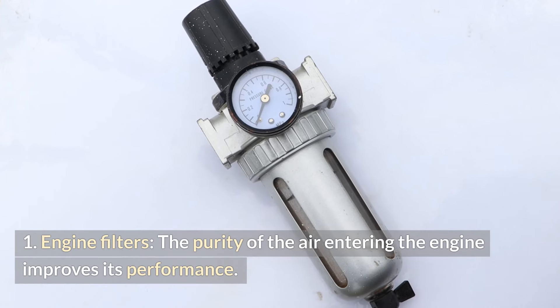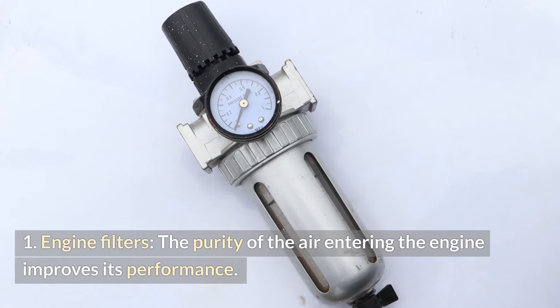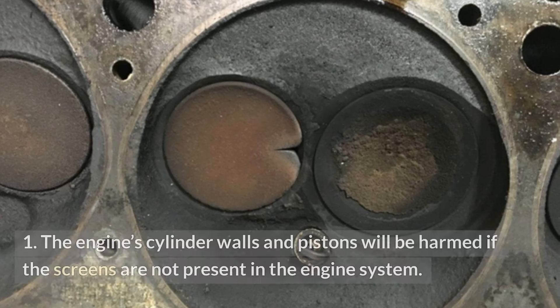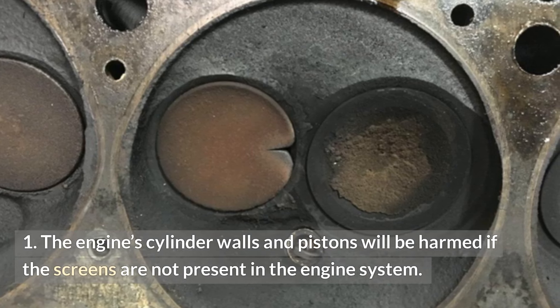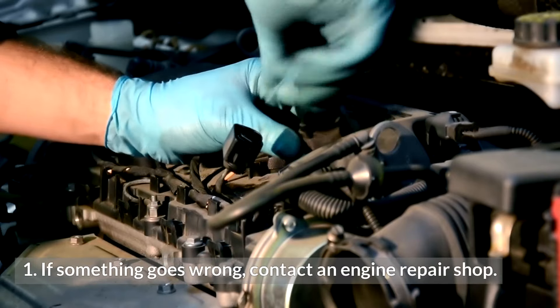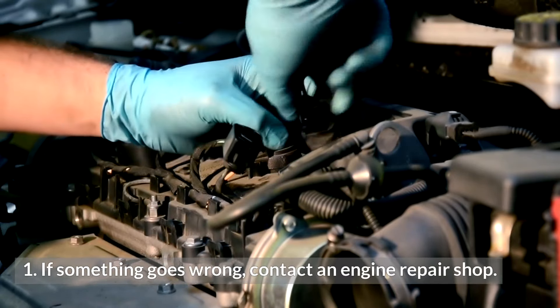Engine filters. The purity of the air entering the engine improves its performance. The engine's cylinder walls and pistons will be harmed if the screens are not present in the engine system. If something goes wrong, contact an engine repair shop.